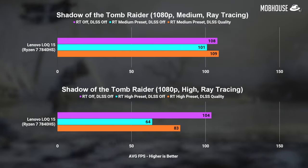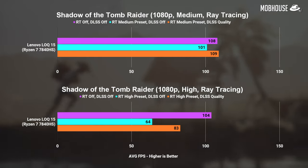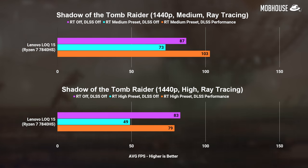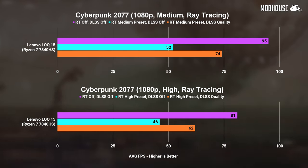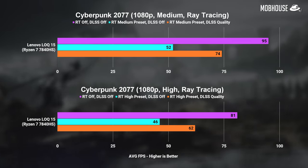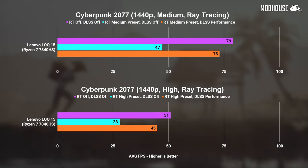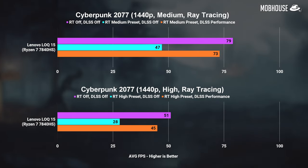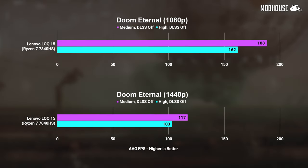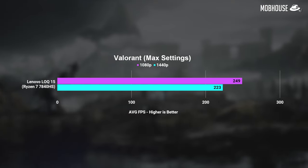We also did some ray tracing and DLSS tests. With the RTX 4050 for Shadow of the Tomb Raider, I recommend gaming in 1080p with ray tracing on high and DLSS on quality, or go 1440p with RT on high and DLSS on performance. I was actually pleasantly surprised that we hit more than 60 FPS in Cyberpunk on 1080p with ray tracing on high and DLSS on quality. But for more demanding games in 1440p, you'll be better off sticking to ray tracing medium with DLSS on performance. For less demanding shooters like Doom Eternal or competitive titles like Valorant, this laptop is gonna do great.